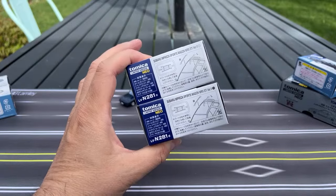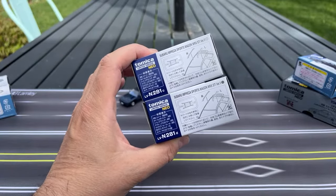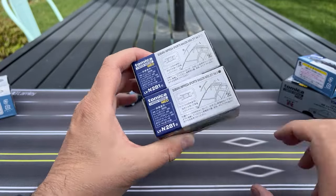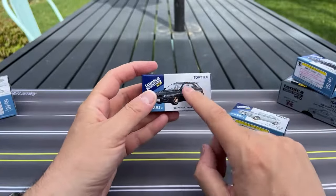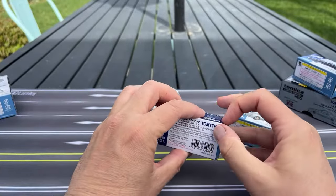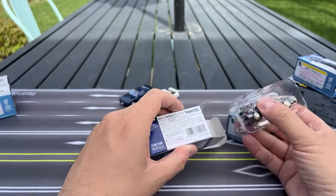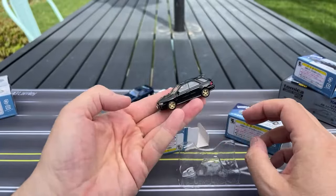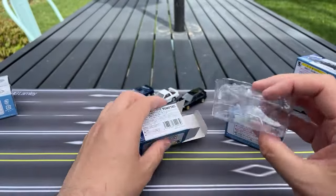Here we go: Subaru Impreza Sport Wagon WRX STI Version V. Same title for both of these. They have racks you can put on the roof — we won't do that — but this is cool because you get those signature gold rims. We'll get some close-ups here for sure. Excited to have a look at that.